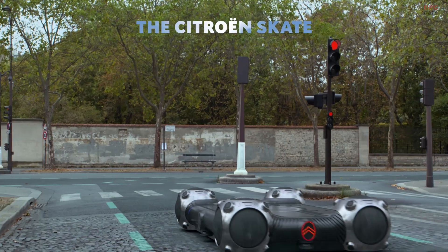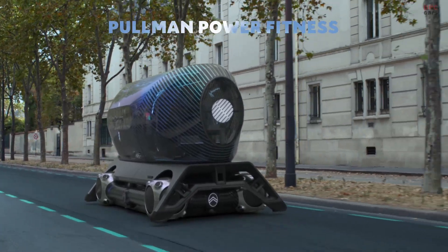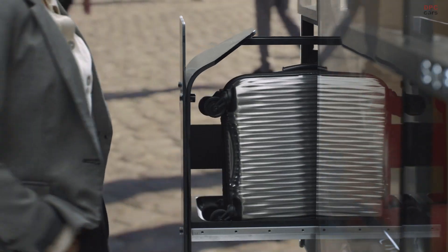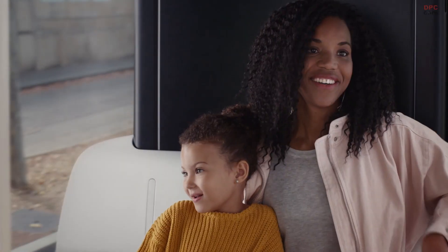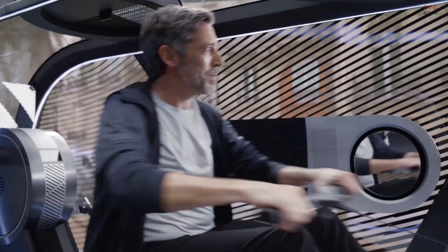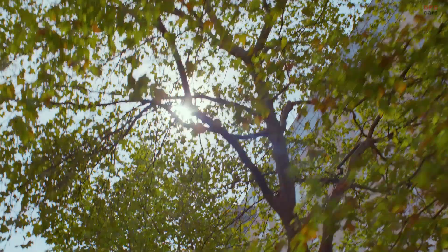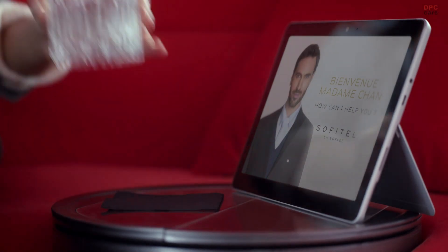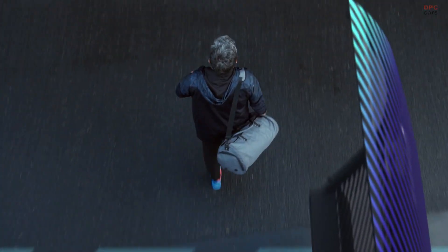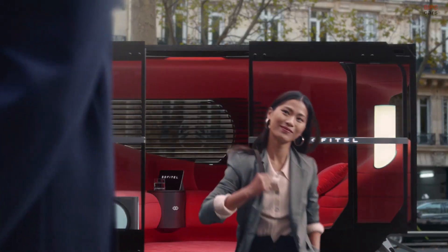The Citroën Skate. Autonomous and intelligent electric skates that move about in dedicated lanes. Skates that dock with your chosen pod, turning each trip into a unique experience. Multi-purpose skates, shared and available 24/7 — so that everyone can make the most of their time, so that autonomous mobility becomes accessible to all, so that time spent travelling is no longer wasted time.